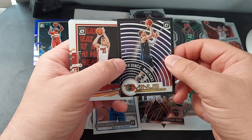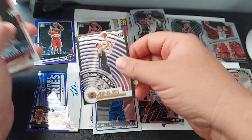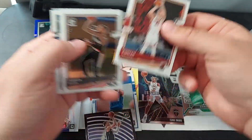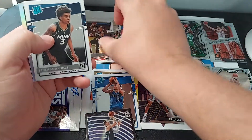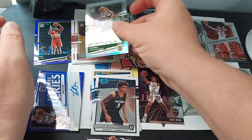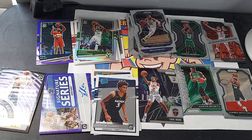A Luka, Luka Doncic, Duncan Robinson, Damian Lillard, Jaden McDaniels, and a Giannis. So that's pretty cool to get an auto out of a hanger box.